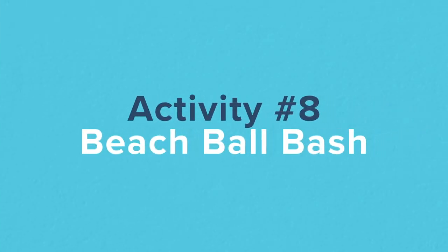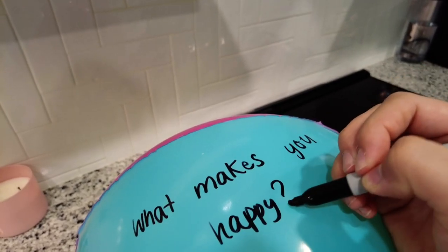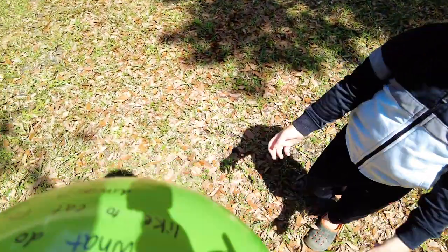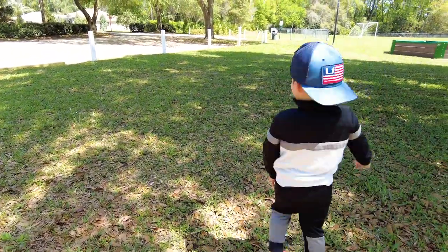The last activity is called Beach Ball Bash. All you'll need is a beach ball and a permanent marker. Get a list of get-to-know-you questions and write them all over the beach ball, then go outside. You can either pass the ball in the air or roll it on the ground. When the kid has the beach ball, ask them to answer the question that's closest to their right hand — for example, what do you like to eat for dinner? This is a great activity, it's super fun, and my kids love it.